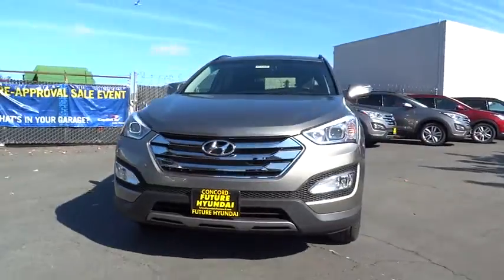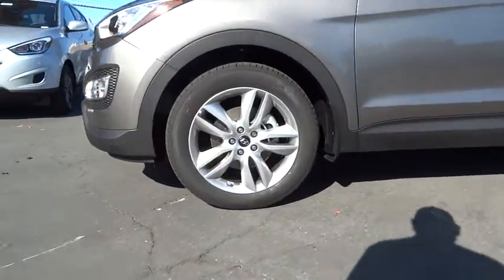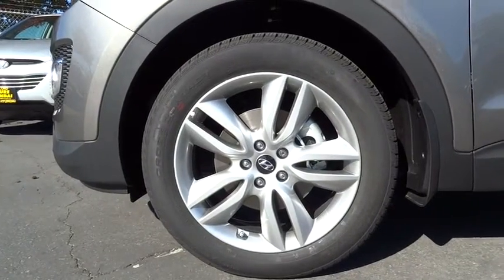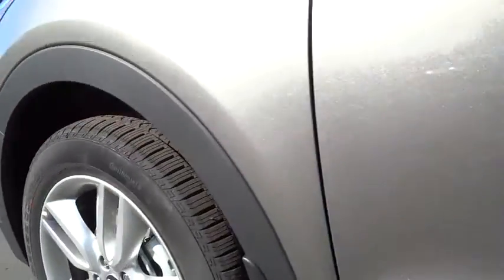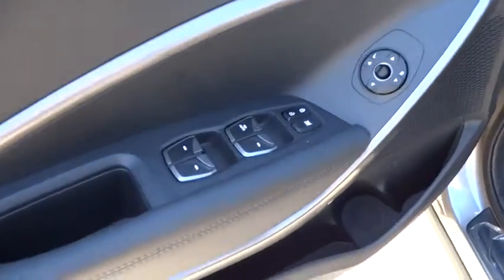Aluminum wheels, cruise control, keyless entry, auto-dimming rear view mirror, AM FM stereo radio, climate control, rear defrost, universal garage door opener, FWD, bucket seats, child safety locks.